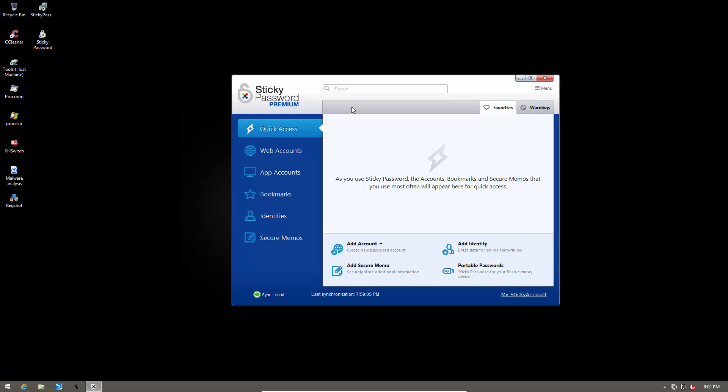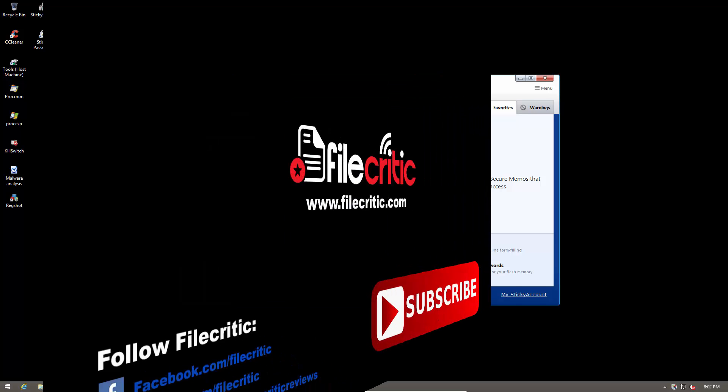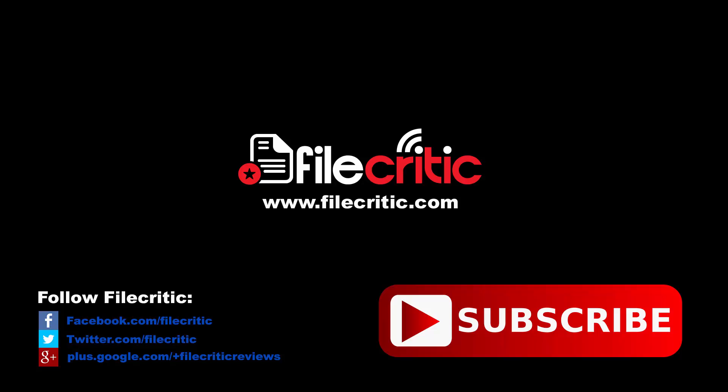That's my overview of Sticky Password Premium. I hope you enjoyed this video — leave a like if you did and subscribe to our channel for more. Don't forget to check out the written review at www.filecritic.com. This is your host Leo, signing out.